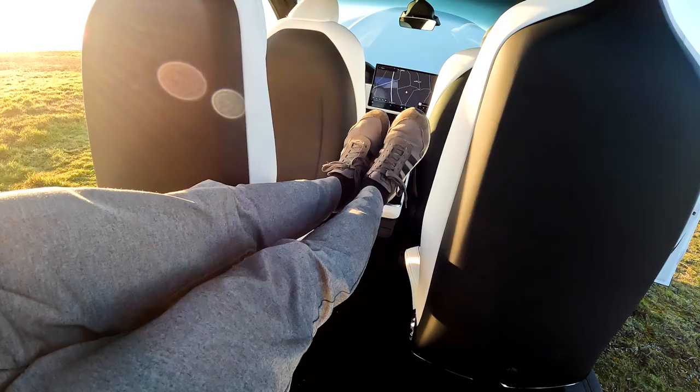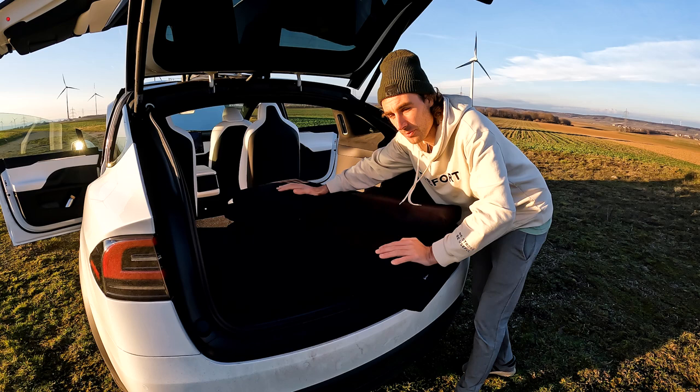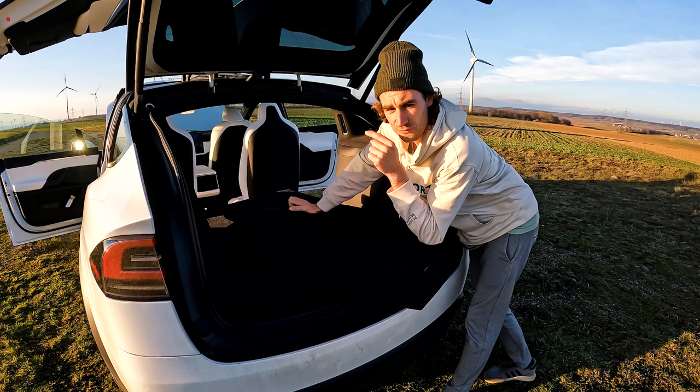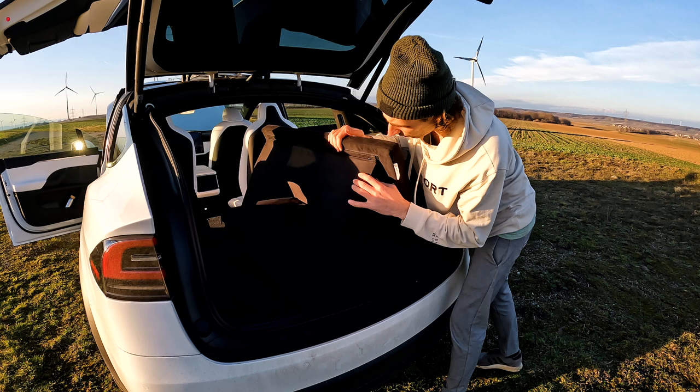Here's the plan. This right here is a bed from a company called Dreamcase — they make car beds. Unfortunately not yet for the six-seater, but I'm sure they will soon. For now I had to find another solution, but I was still able to use their mattress. They have these really cool legs, and I'll show you in a second what they're useful for.